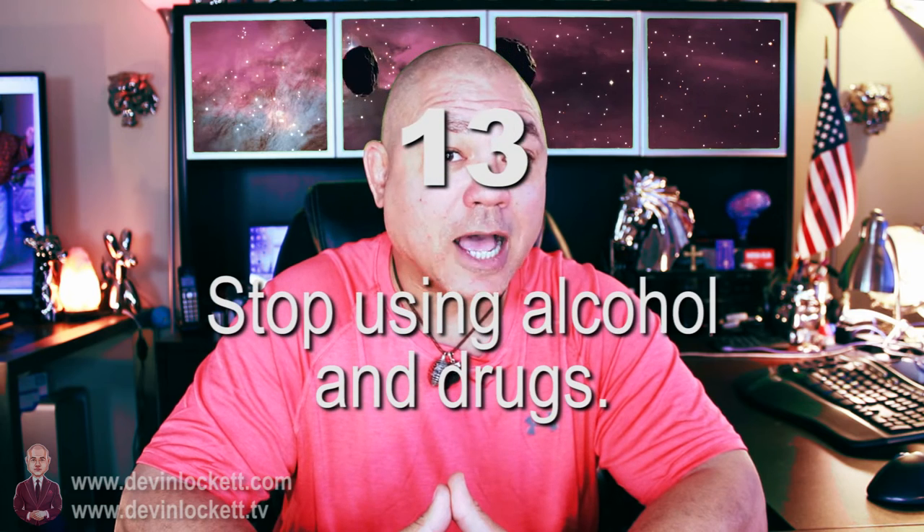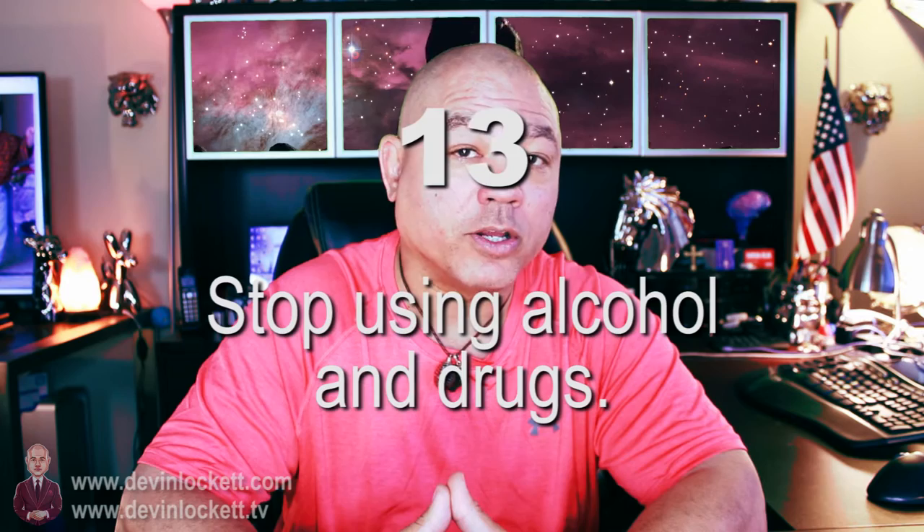Number thirteen, stop drinking, stop getting high, stop using alcohol and drugs. You have to keep your body pure because this is a very important phase. Moldavite is pushing you forward to your higher self and monatomic gold is helping you to see and understand things more clearly. You need to take advantage of this greater awareness and insight — don't poison yourself with toxins, with alcohol and drugs. Leave the drugs alone, leave the weed alone, leave the alcohol alone.